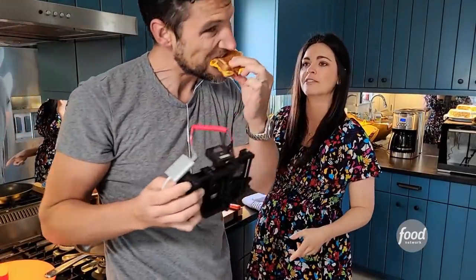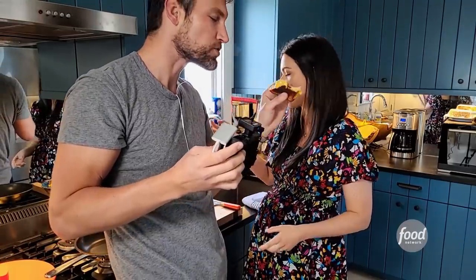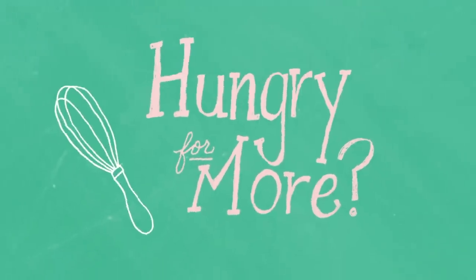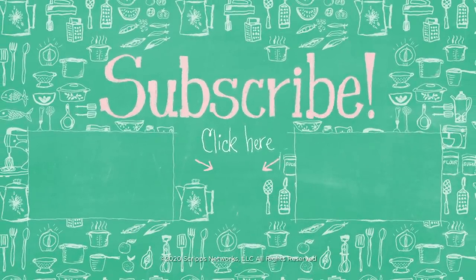Turn around so they can see you. What do you think? This is good. This is real good. I love that you pulled my mail. This is an absolute winner of a sandwich.